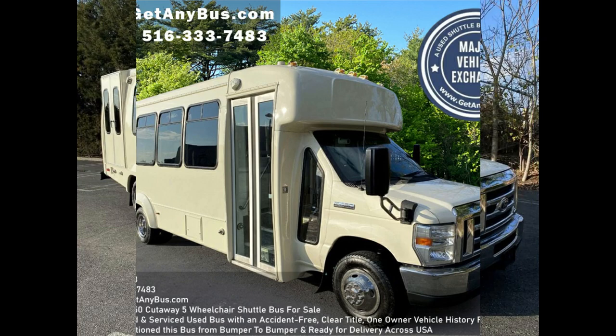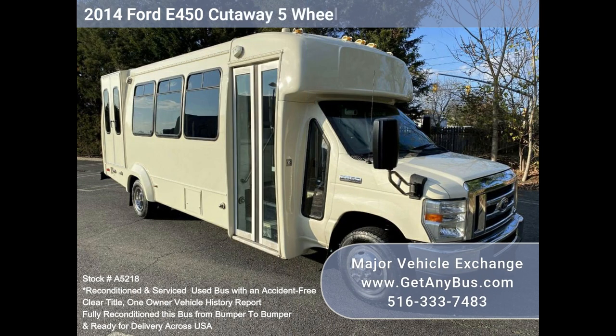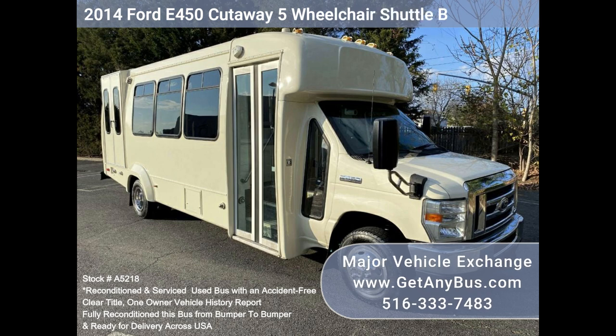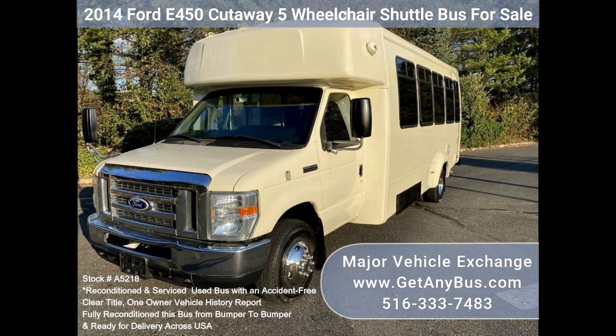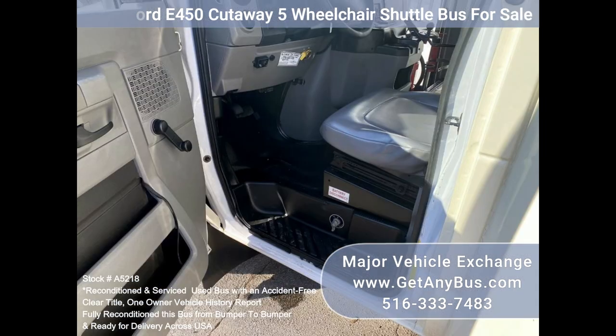Major Vehicle Exchange presents a 2014 Ford E450 Cutaway wheelchair shuttle bus for sale, stock number A5218. This is a fully reconditioned E450 shuttle bus, DOT maintained and equipped with a reliable 6.8L Ford V10 engine and automatic transmission with overdrive. It delivers a smooth and quiet ride, and will get your group to their destination in comfort.